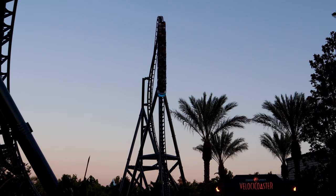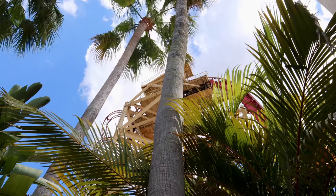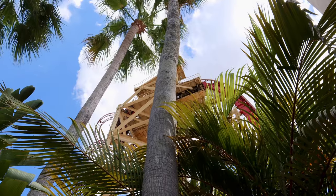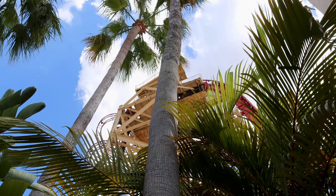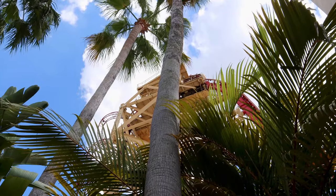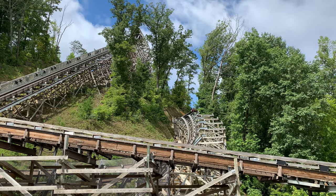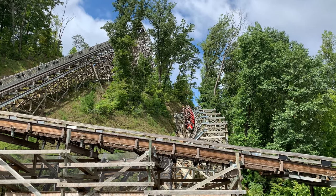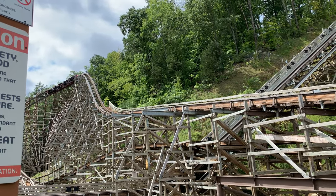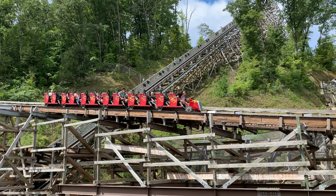I don't necessarily think that scale is everything when it comes to a ride though. Reliability of a ride will greatly decrease the overall guest experience - if guests go to the park looking forward to riding the big new coaster and it's shut down, that will impact it. There are also other factors that impact guest experience, like weather, the park atmosphere, and the operations of a ride, which sometimes go hand in hand with reliability.